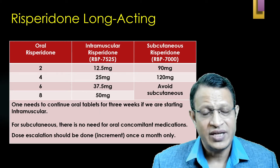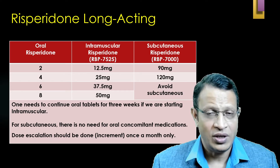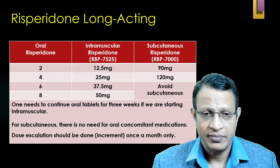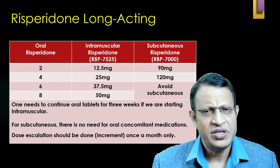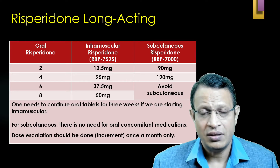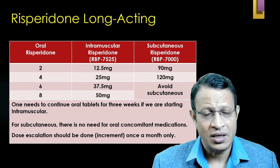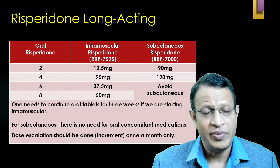For subcutaneous conversion: if the patient is receiving 2 mg orally, give 90 mg subcutaneous injection monthly. If on 4 mg oral, give 120 mg subcutaneous monthly. If on 6 mg or 8 mg, do not give subcutaneous — give intramuscular every two weeks. All IM preparations require concomitant oral medication; subcutaneous does not require concomitant oral medication.